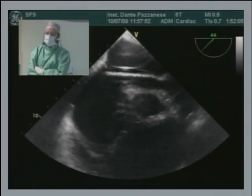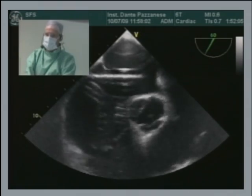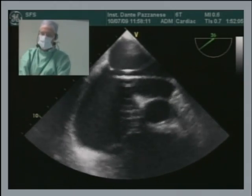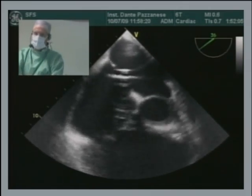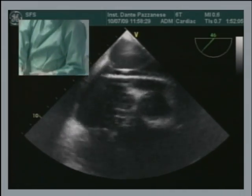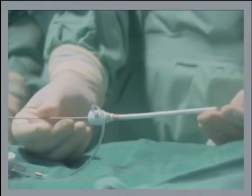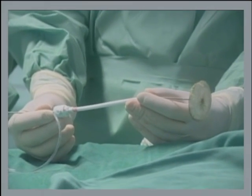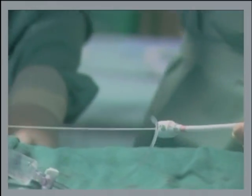We discussed balloon sizing but I think it's useless in this case. We're going to go for a 39-millimeter device. Some frames reached 30 millimeters but we decided on 39. The reason is the Figulla device has more wires and they're thinner than the Amplatzer device — it's a bit more flexible. Here's the 39-millimeter device, already screwed onto the delivery cable. The largest available is 40mm but we don't have that in Brazil. We're using a 14 French sheath to load the device.